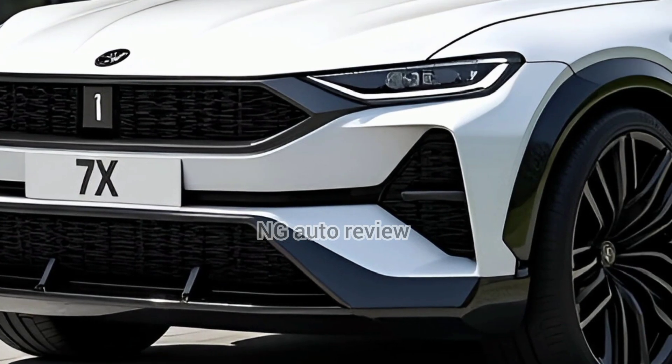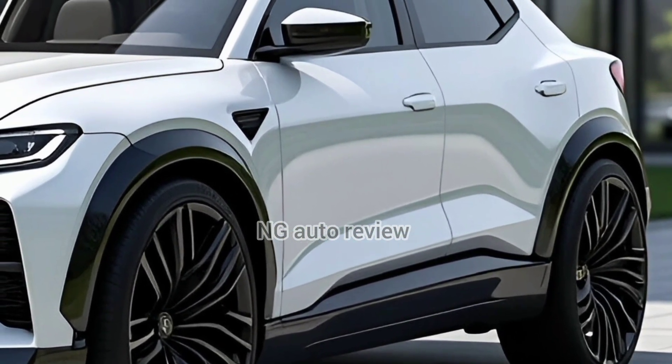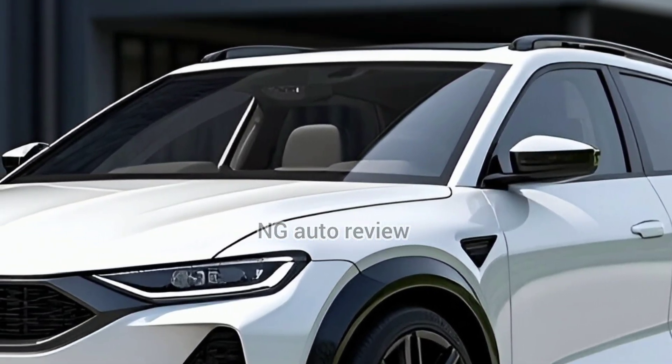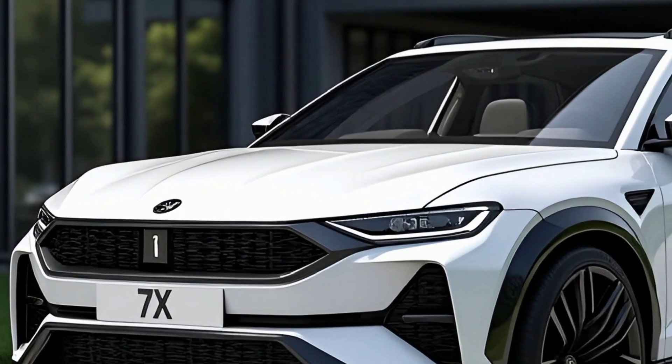All in all, the Zeeker 7X brings polished design, robust performance, ultra-fast charging, and smart interiors at a competitive price — a worthy challenger in the EV space. That's it for today, thank you.